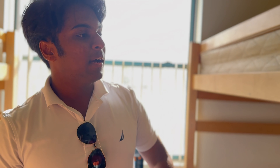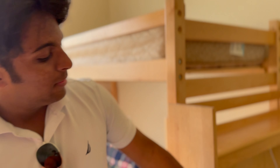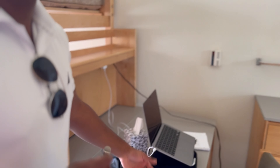Next over here, we have a non-lofted bed, and we have another lofted bed. Then over here, we have another set of shelves, drawers, closets, and of course desks.